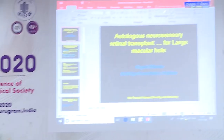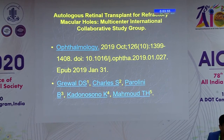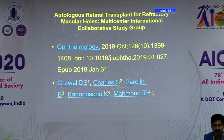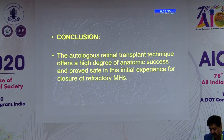The biggest data that has come out is this largest multicenter international collaborative study group on autologous retinal transplant. These are all cases of large refractory macular holes — all failed macular hole cases — with data collected from all over the world: 41 eyes of 41 patients. The conclusion is that the autologous retinal transplant technique offers a high degree of anatomic success and proved safe in initial experience for the closure of refractory macular holes. The question remains whether it is similarly effective for large macular holes as well.